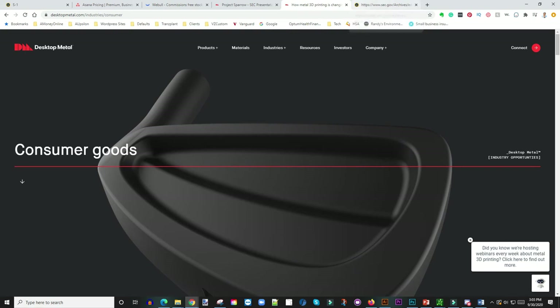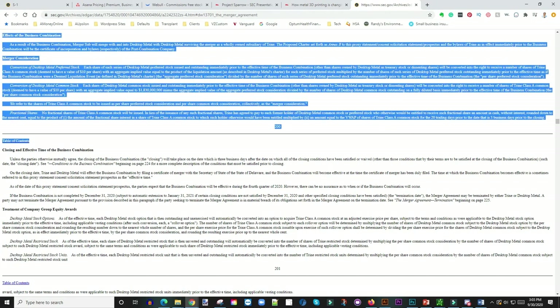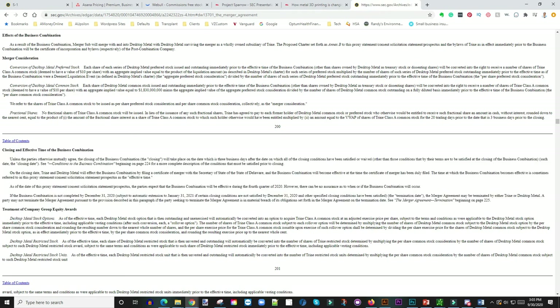Looking at the SEC filing: the closing date for the merger is scheduled to be concluded by the end of the year. It says here December 31st, 2020, and if the business combination is not completed by then, it's subject to automatic extension to January 31st, 2021. That's the range in which this is going to happen.